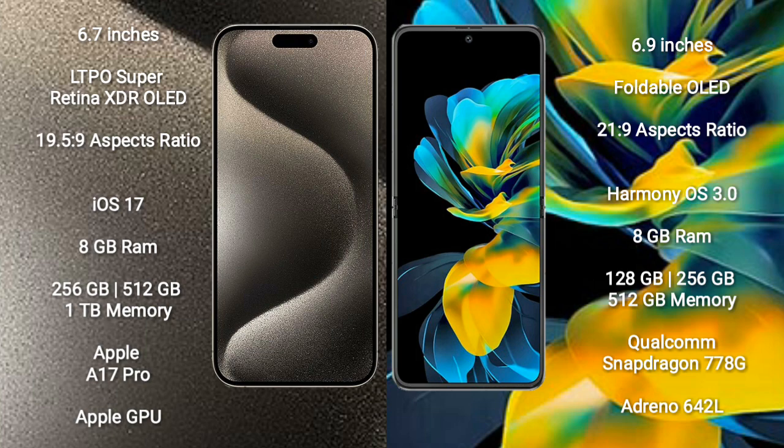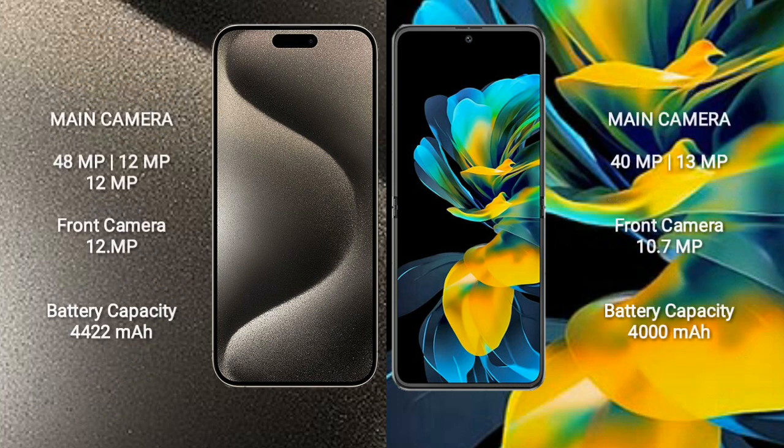iPhone 15 Pro Max comes with 8GB RAM and 256GB, 512GB, or 1TB internal storage, an Apple A17 Pro processor and Apple GPU. Wahabay Pocket S comes with 8GB RAM and 128GB, 256GB, or 512GB internal storage, a Qualcomm Snapdragon 778G processor and its GPU.